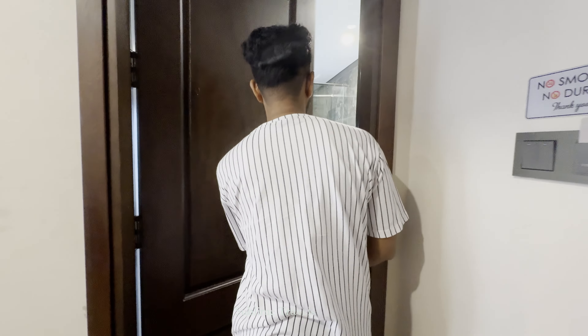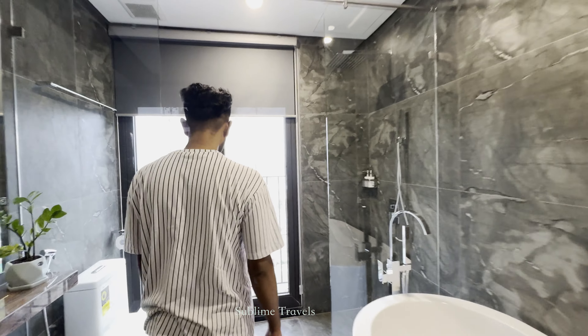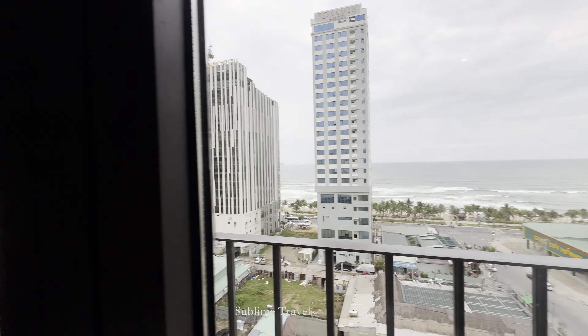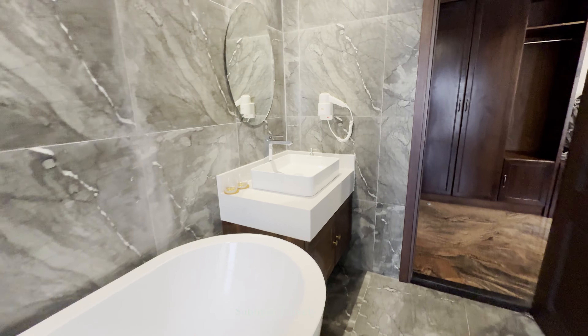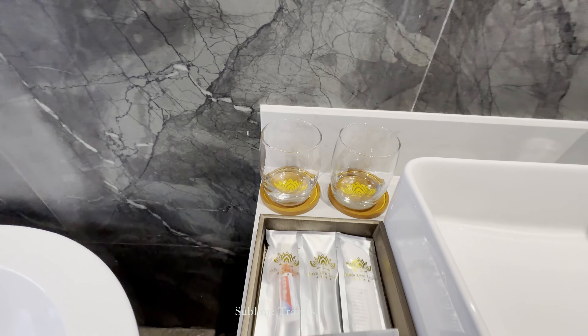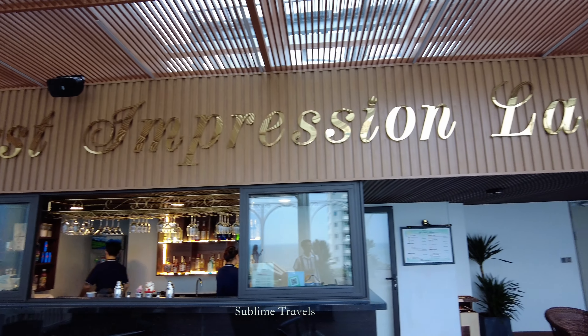And check out this bathroom — it's massive, super spacious, and it comes with a nice bathtub which is perfect for relaxing after a long day.